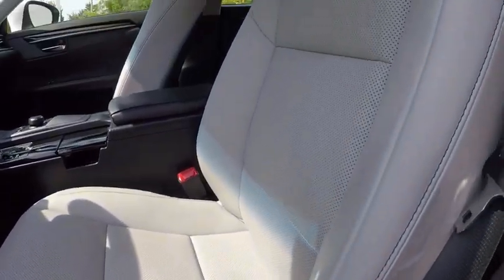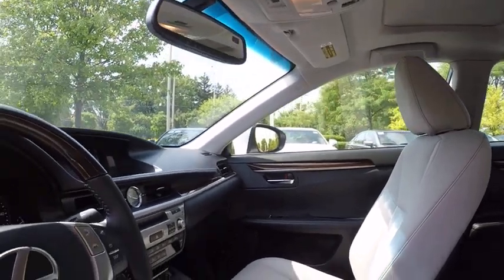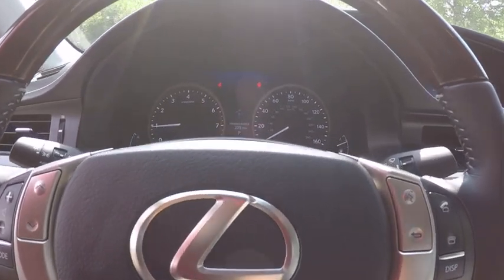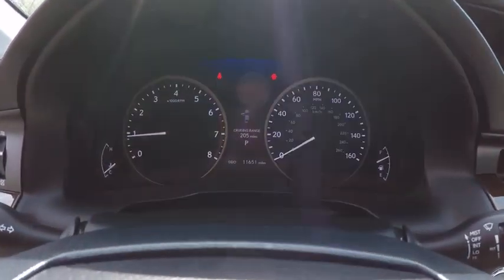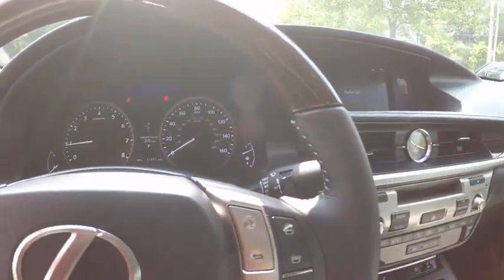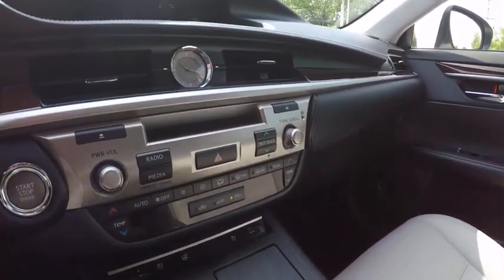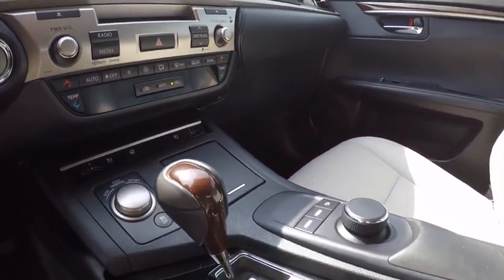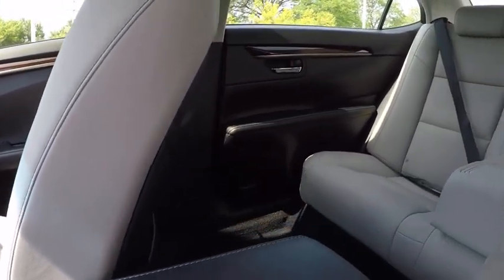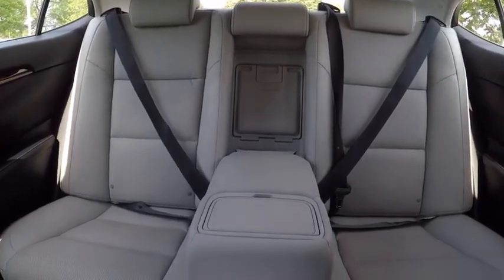Drive away with a great deal on this vehicle. Call or stop in today. Thank you very much.